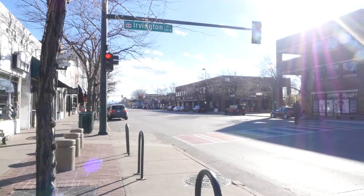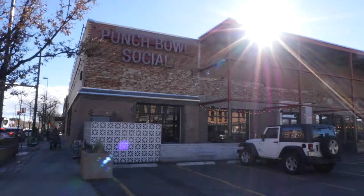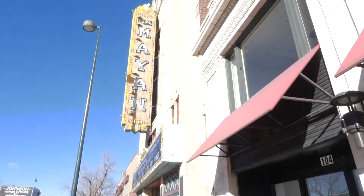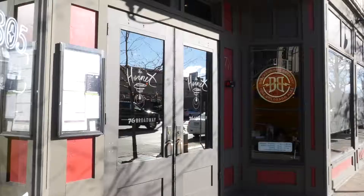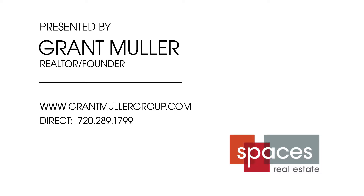Number five: you'll love the location in this tight-knit enclave that's close but not too close to the excitement of Broadway, with its historic Mayan theater and hip eateries. Call me today for your private showing.